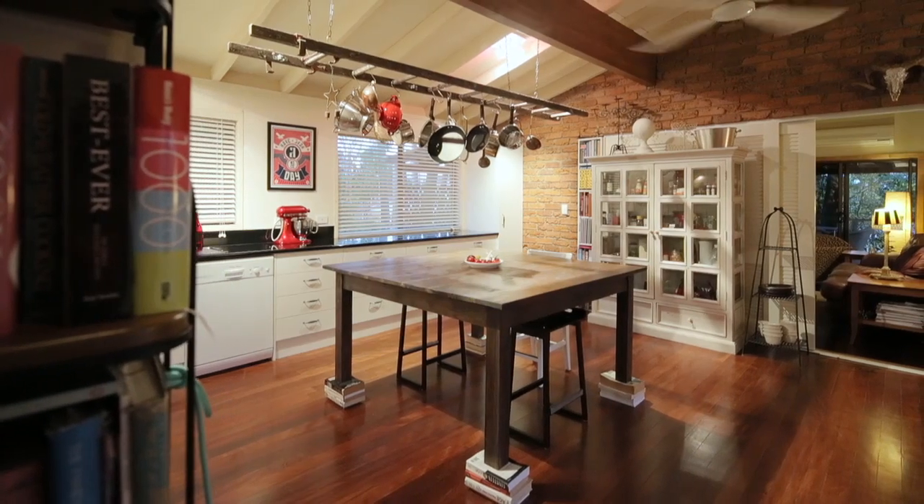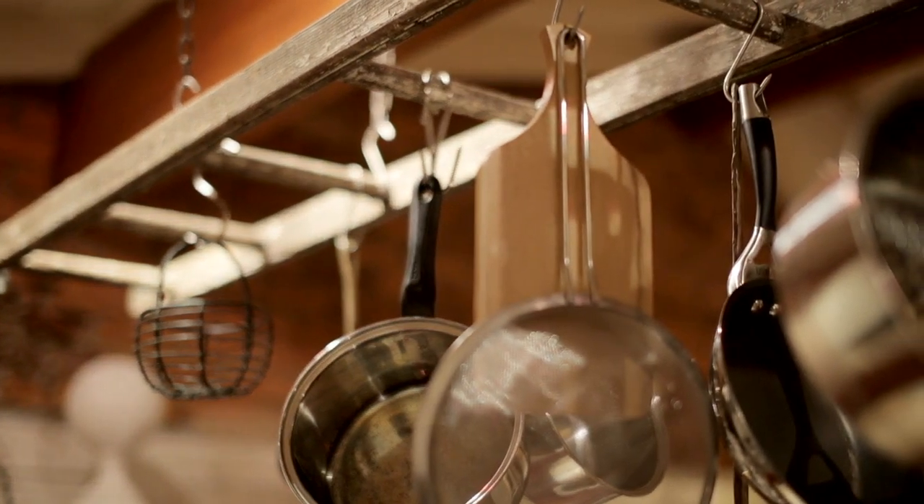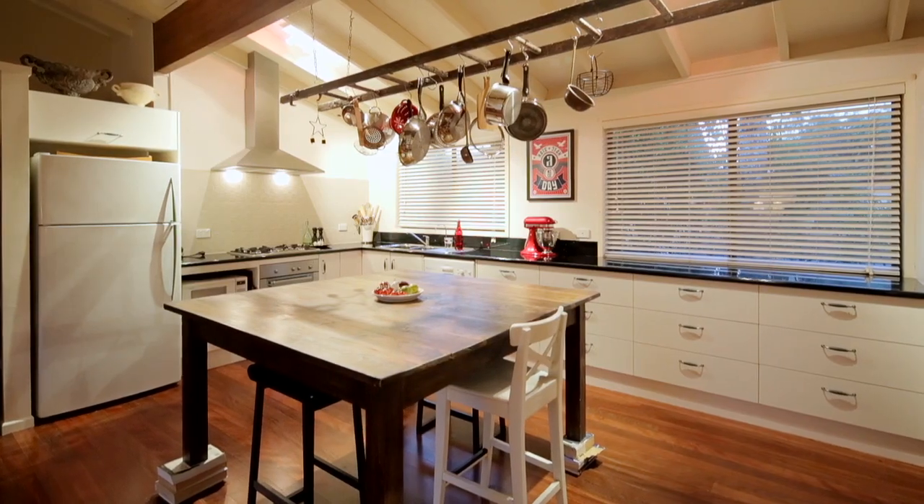I really, really love the kitchen. It's the heart of the home. It's functionally located right in the centre of the top level and it's just got a really special feeling about it.